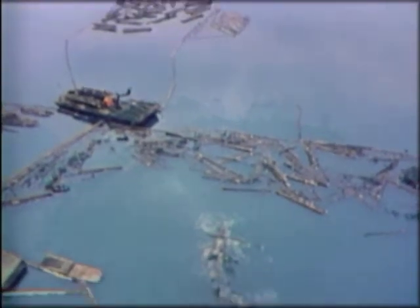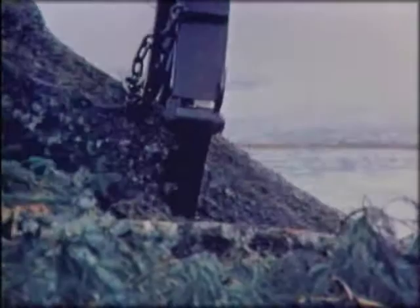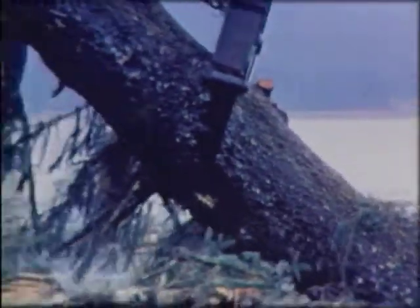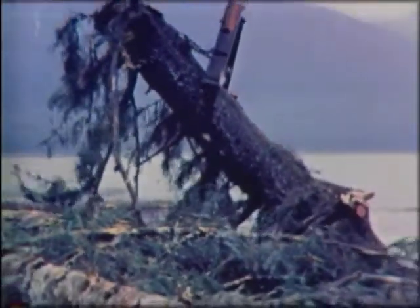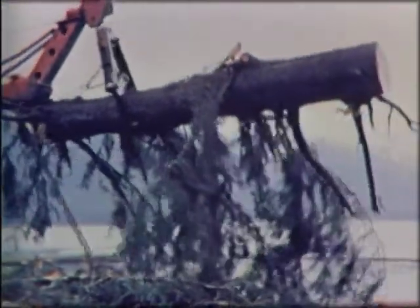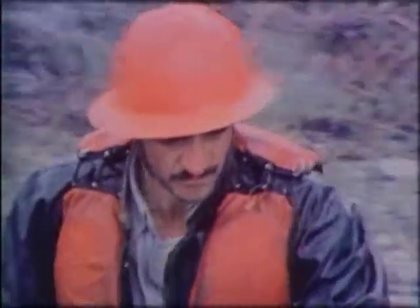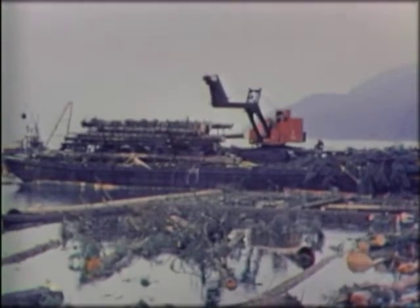The impassable terrain demanded a water-based logging operation. Booms were set up in Gastineau Channel, where the logs would be prepared for transportation to Sitka. The trees are actually processed at this floating facility, which includes two barges on which logs are lifted, limbed, graded, and banded into bundles. The bundles are dumped into log booms awaiting transportation to the mill — a 90-mile tugboat tow.